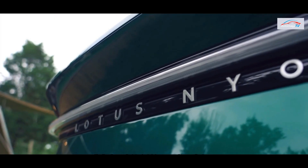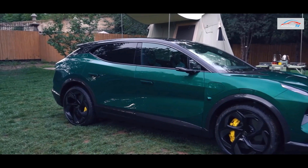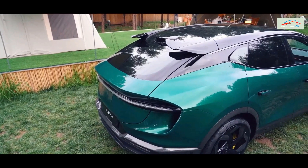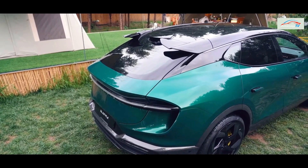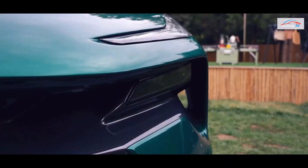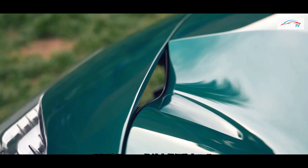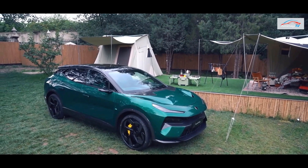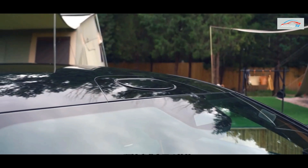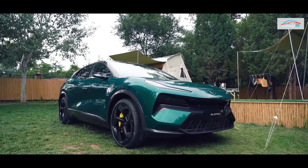As the first pure electric SUV model of the Lotus brand, the Electra inherits the brand's excellent aerodynamic design, officially called the porosity design concept. In addition to a large number of aerodynamic wind tunnels and an active electric rear spoiler, the Electra is equipped with an active air intake grille. When the grille is opened, it dissipates heat for components such as motors and battery packs, increasing downforce. When the grille is closed, the car achieves a drag coefficient of 0.26.